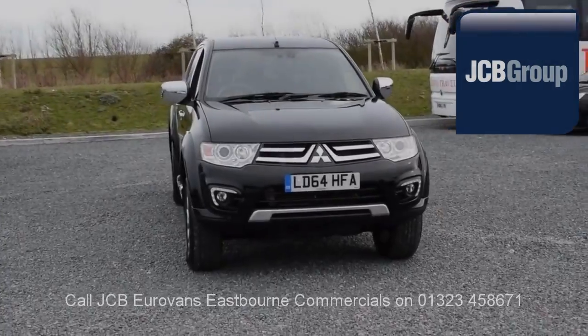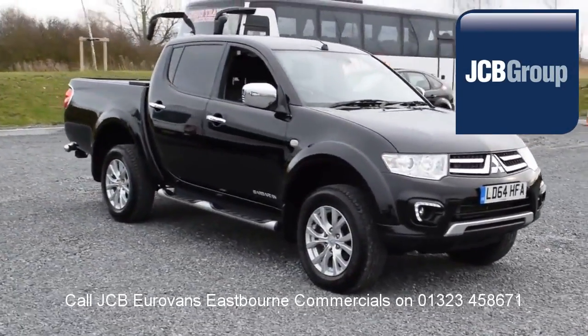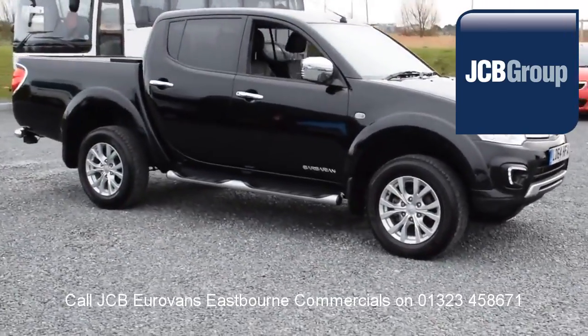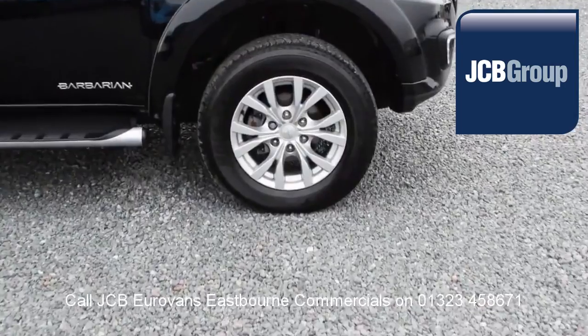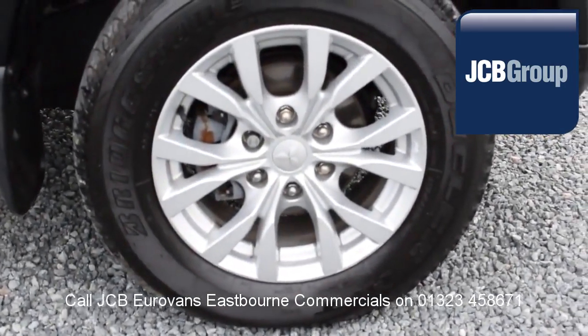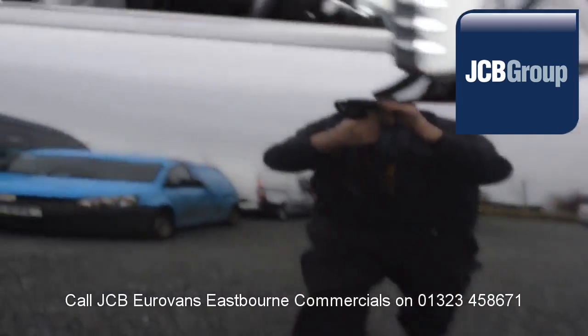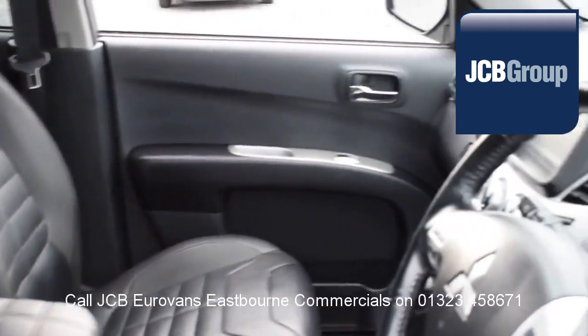Hello, welcome to JCB Eurovans Eastbourne Van Centre. When you buy a commercial vehicle from JCB Eurovans Eastbourne, you'll know it's received an extensive multipoint check. You will receive a 12-month warranty along with a comprehensive history and mileage check guaranteeing the authenticity of every commercial vehicle we sell.